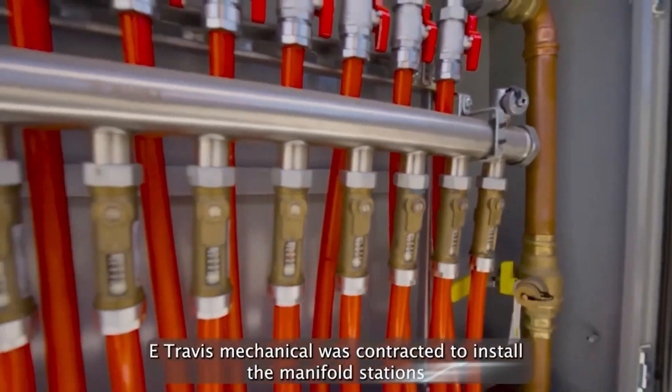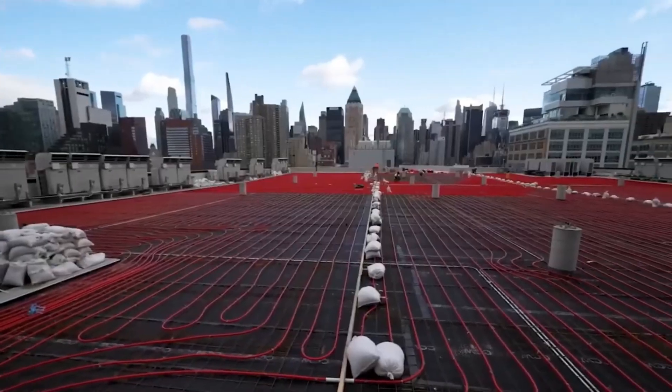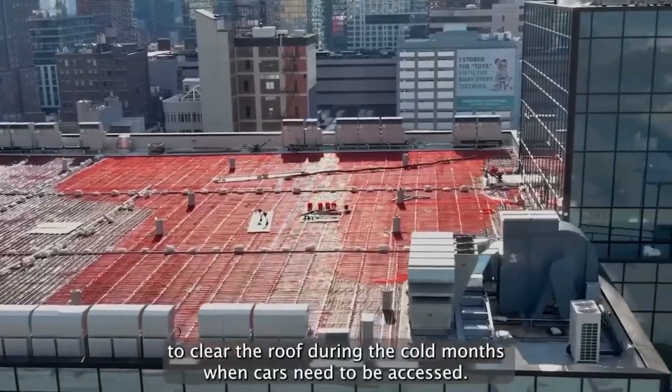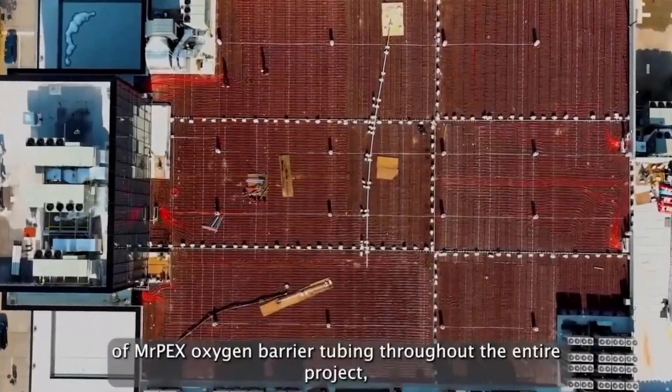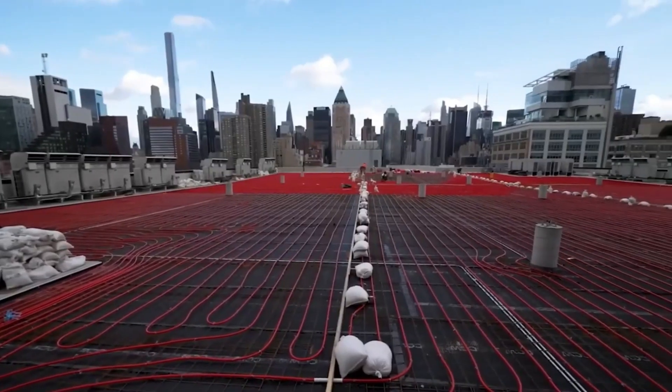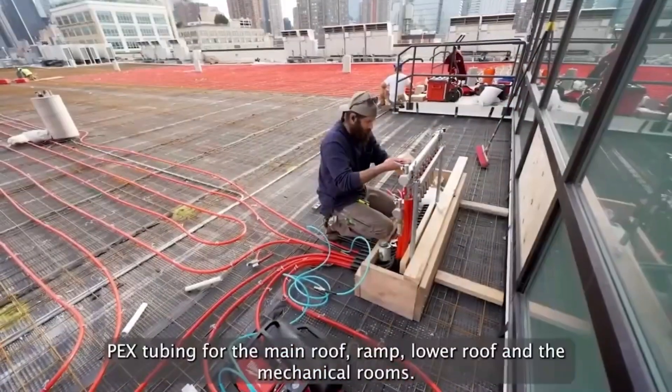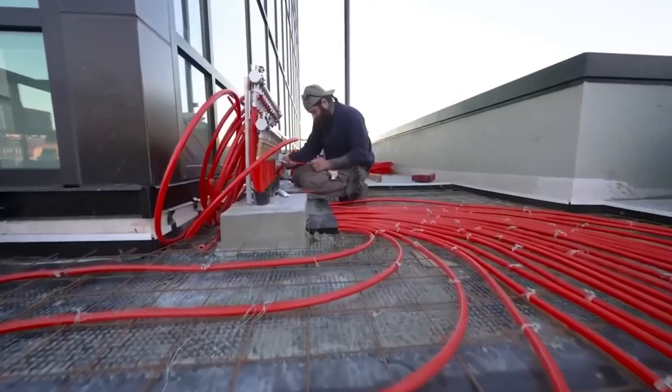Long Distance Heating: stretching over 11 kilometers in length, the pipes of Mr. Peck Systems circulate a mixture of water and glycol to heat rooftops and melt snow and ice effectively. Smart Control: managed by a computer, this system monitors precipitation and roof temperature to activate heating solutions, ensuring efficient snow and ice removal.